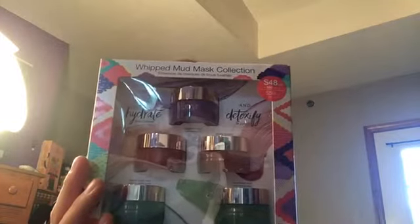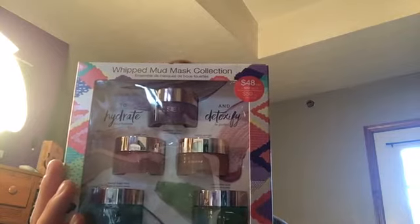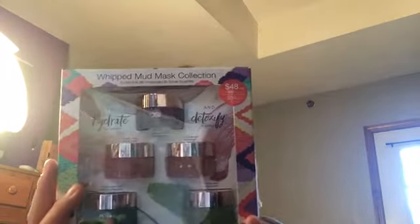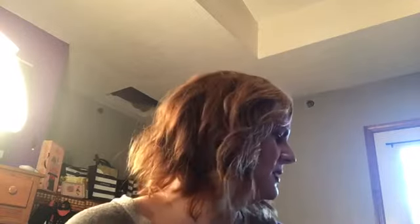I also got the Josie Maran Whipped Mask Collection — Lavender Citrus, Sweet Citrus, Vanilla Apricot, Sweet Basil Mint, and Cucumber Aloe. They suggest you use them for things like creativity, freedom, courage, clarity, and vitality. I'm excited to use those. I think it's beautiful packaging and a beautiful gift presentation.